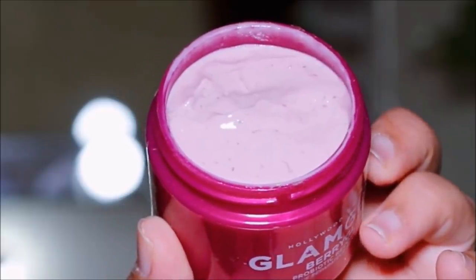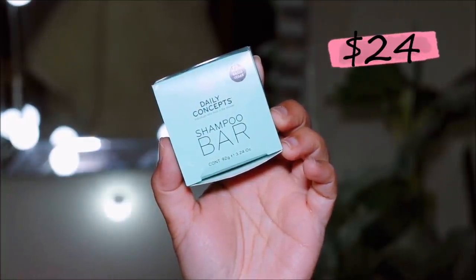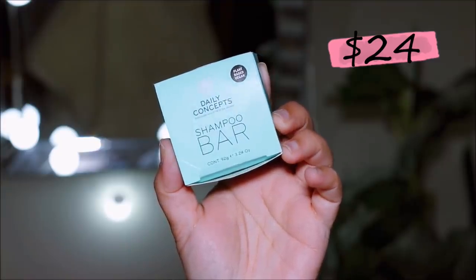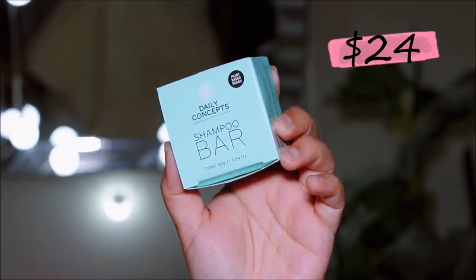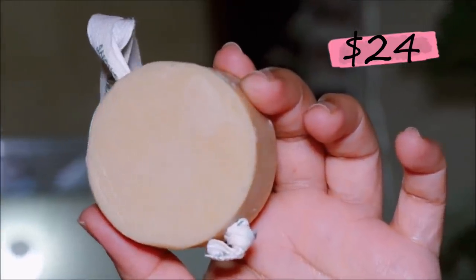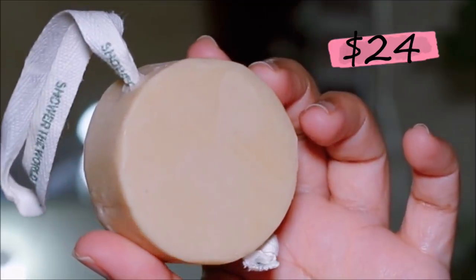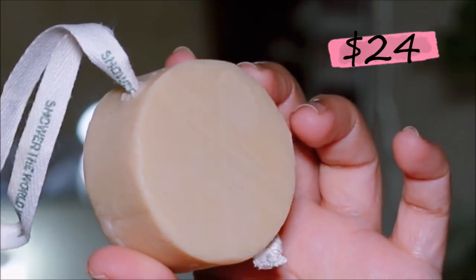Then I received the shampoo bar from Daily Concepts. This is a plant-based vegan bar which has shampoo and conditioner built into it, so you just apply it and wash your hair — you don't have to reach for a shampoo and then a conditioner separately. Overall a good concept, but there's something about the smell that's a turnoff for me, and $24 is a little pricey.